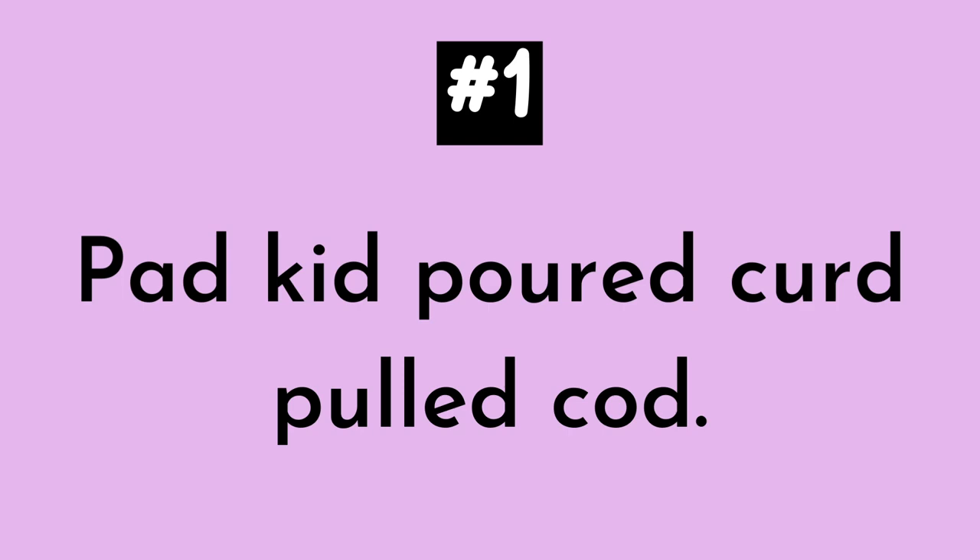Number one. Pad kid poured curd pooled cod. Pad kid poured curd pooled cod.